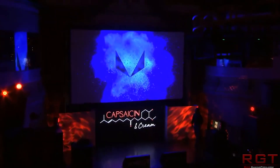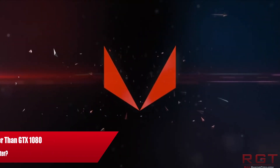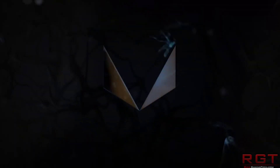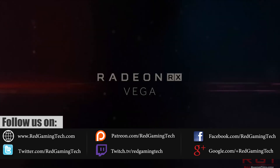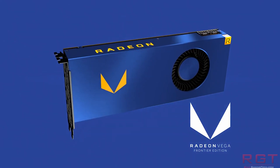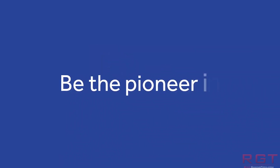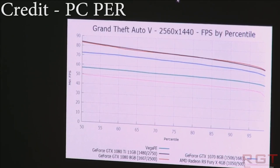Ladies and gentlemen, Vega has been one of the strangest product launches in history for technology, especially when GPUs are concerned. Not only do we have a plethora of rumours and an entire new architecture being introduced to the market, but when the card was finally launched with the new Frontier Edition, many were expecting it to at the very least compete with the GTX 1080, probably surpass it. In fact, we really expected it to go toe-to-toe with the Ti in many instances, but that just hasn't been the case. In the few reviews that have popped up of the Frontier Edition, the GPU is in fact trailing the 1080 in a great number of titles.